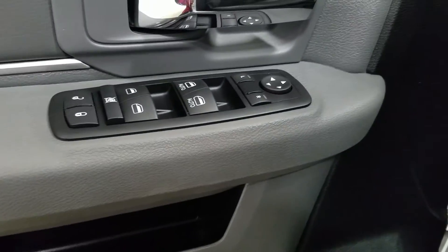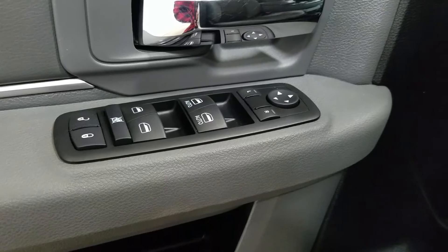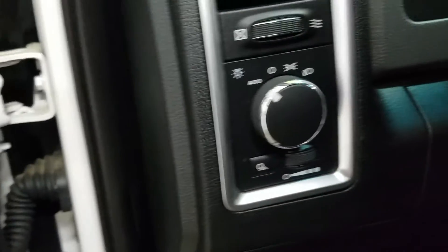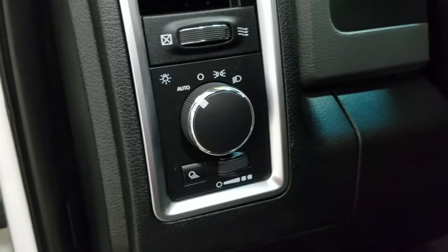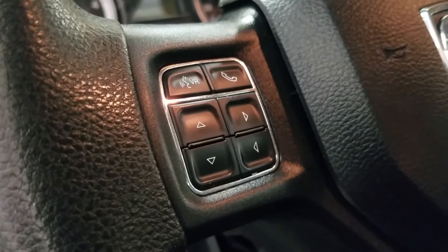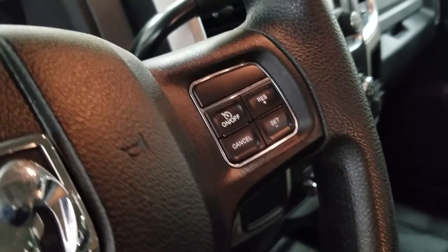In the interior we have loads of driver-friendly features including tons of door storage as well as power locks, power windows, and power adjustable mirrors that are also heated. Over at the steering column we have our automatic headlamp dial and a tilt steering wheel with our information trackpad and hands-free controls located to the left. Over at the right we have our cruise control settings.